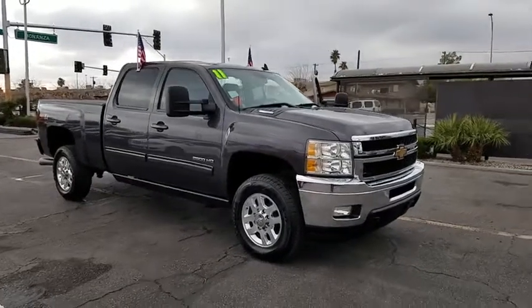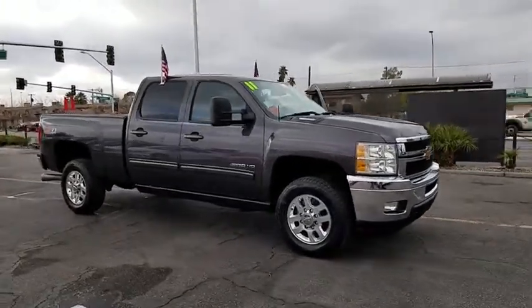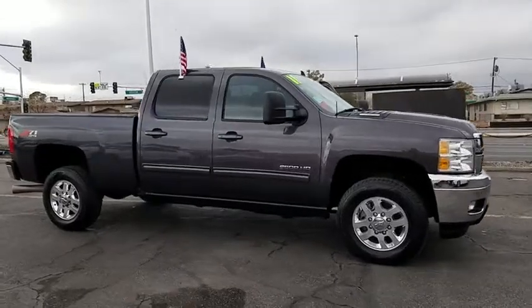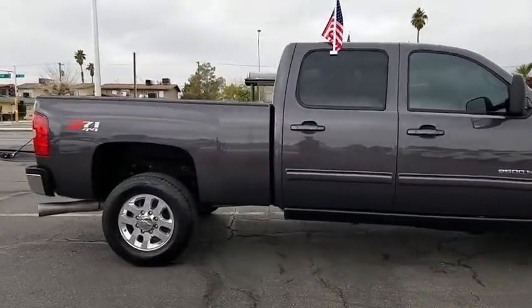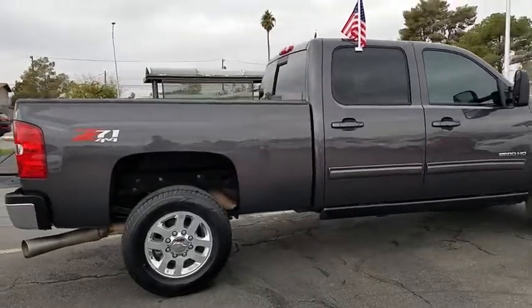2011 Chevrolet Silverado 2500 HD. This pickup truck pulls unlike any other. This vehicle has less than 55,000 miles. Here are some of this vehicle's great options.